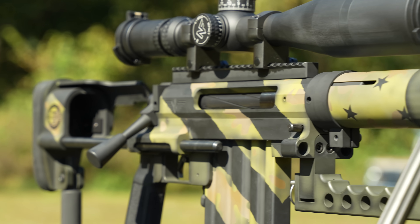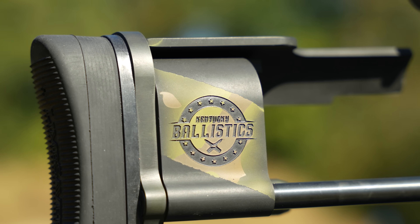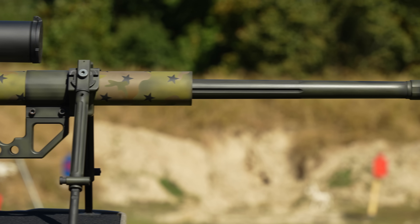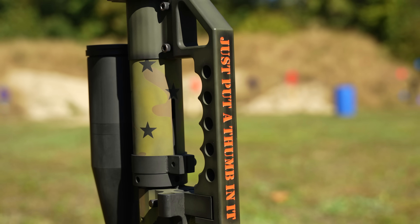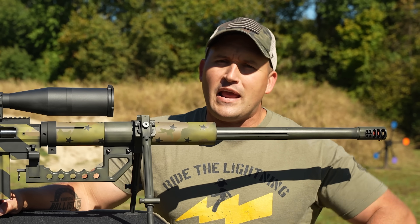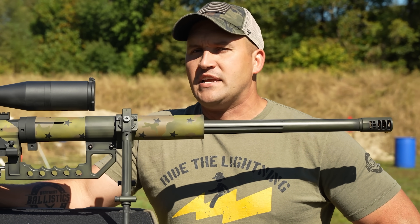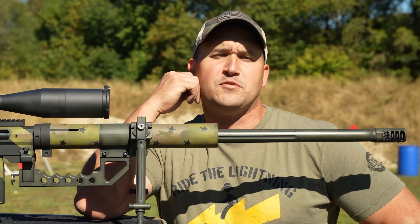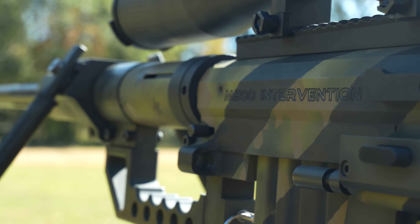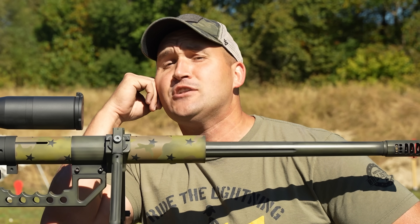The M200 Intervention is a bolt-action precision rifle chambered in .408 CheyTac, or you can also get them in .375 CheyTac. This thing weighs a whopping 31 pounds and is producing a butt ton of energy. This was meant to be a middle ground between .338 Lapua and .50 BMG. The .338 Lapua is around 6,000 foot-pounds of muzzle energy, the .50 BMG around 12 to 14,000, but the .50 BMG was never meant to be a precision rifle. This right here is — you're looking at around 8,000 foot-pounds of muzzle energy, and it's going to be able to take the hairs off a fly's tushy at 2,500 yards.